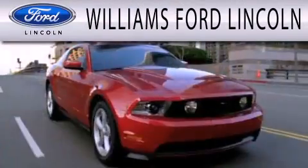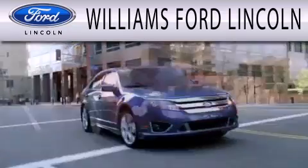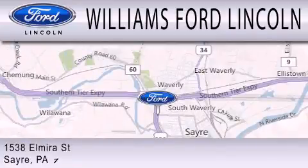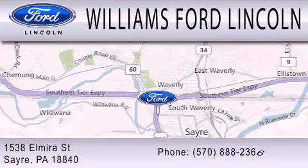Williams Ford Lincoln is dedicated to doing everything possible to ensure that the experience you have selecting your next vehicle is as pleasant as possible. We're located at 1538 Elmira Street in Sayre.